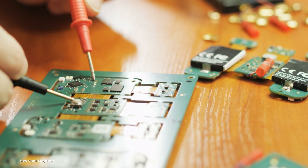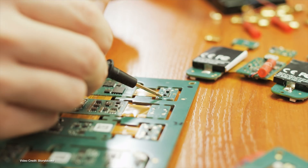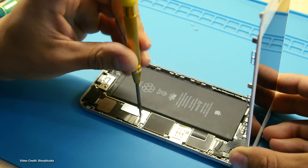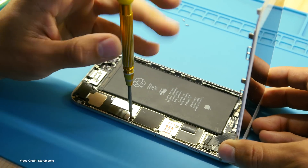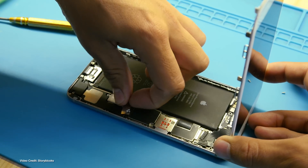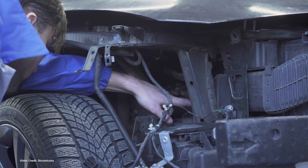U.S. President Joe Biden has signed a new executive order that tackles right-to-repair concerns head-on, directing the Federal Trade Commission to issue rules preventing manufacturers from imposing restrictions on independent device repair shops and DIY repairers. While most outlets are focused on the impact this would have on tech companies known for their restrictive practices — Apple, I'm looking at you — it could also make it easier for electric car owners to keep their vehicles on the road.